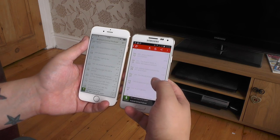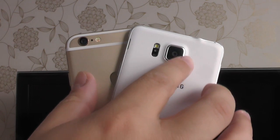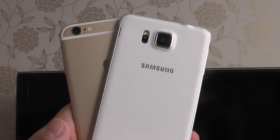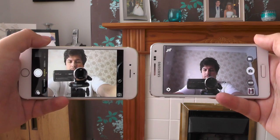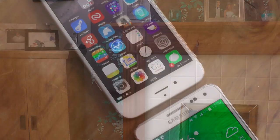Both phones also pack strong camera setups. The Galaxy Alpha has a 12 megapixel rear shooter, while the iPhone's is 8 megapixels, and both do protrude from the rear of the phone. Apple's camera app is a little simpler to use and less feature packed, but both shoot great photos in good light, while the iPhone 6 tends to have the edge when things get a little dimmer.